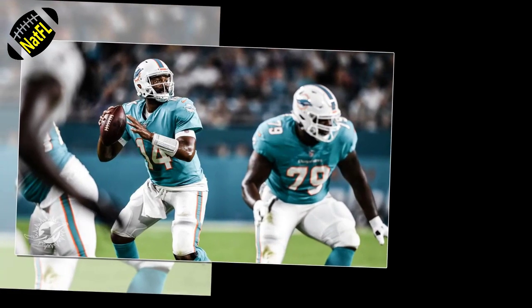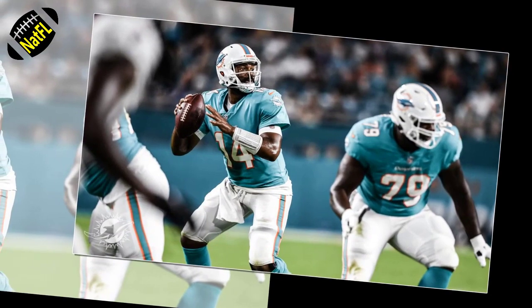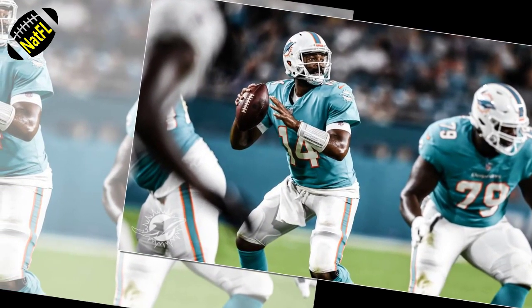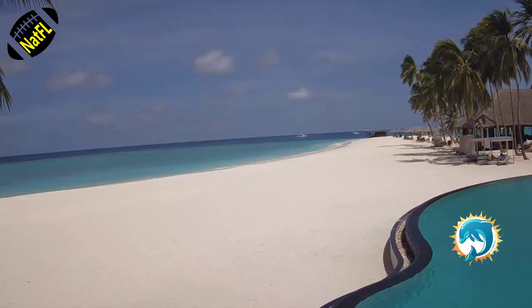This game showed the different ways the Dolphins will wind up using Jaylen Waddle on offense, as he caught passes on a bubble screen, off a jet sweep and quick toss by Tua, and then off a short route in the flat. There was a scare when he was injured, holding his leg, though the television replay clearly showed he was kicked by an Atlanta defender — and those injuries rarely are serious, though still painful at first.